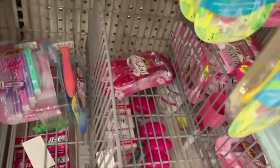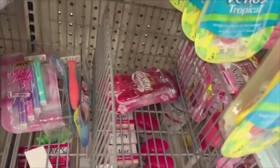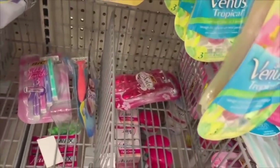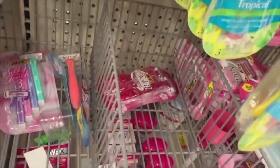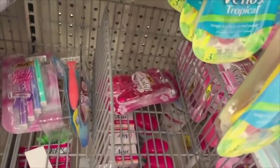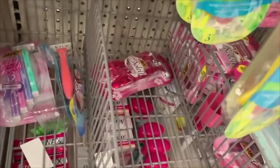Always love when the cheap Bic Soleil deal comes out. The Simply Soleil razors are $3.27, and there's a coupon for $3 off from the 8/1 SmartSource. Using that coupon, you'll get these razors for just $0.27 out of pocket. Super easy deal.